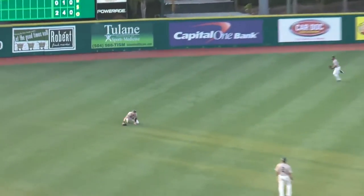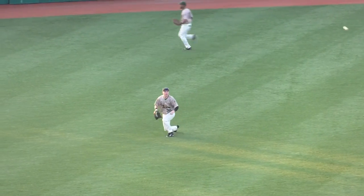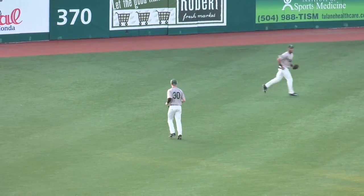Ryan Callaway going to lead it off for the Privateers. Lines it to left — there is Witherspoon with a diving catch, parallel to the ground. He got it about shoulder high and was on the way to the deck.